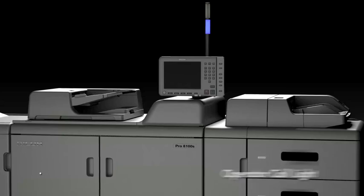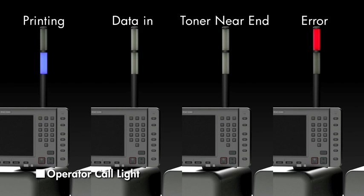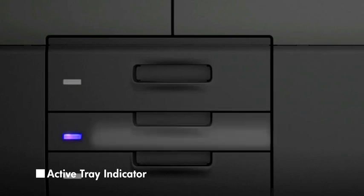Ease of monitoring and use are further enhanced with the operator cool light and the active tray indicator.